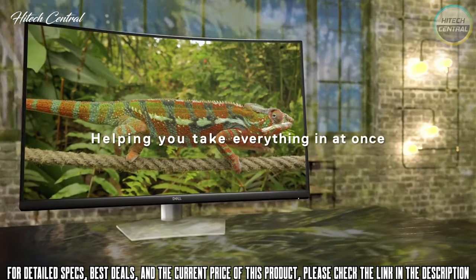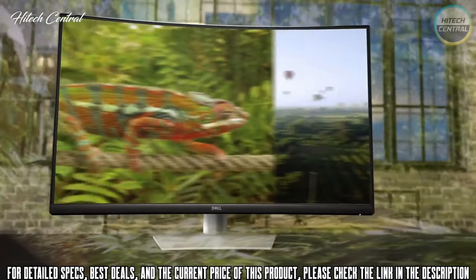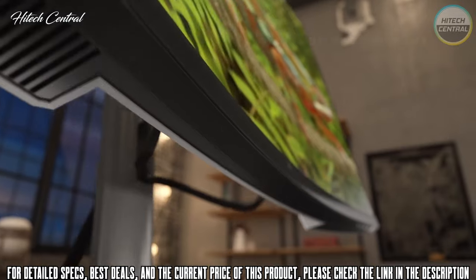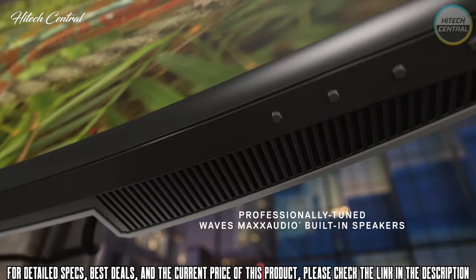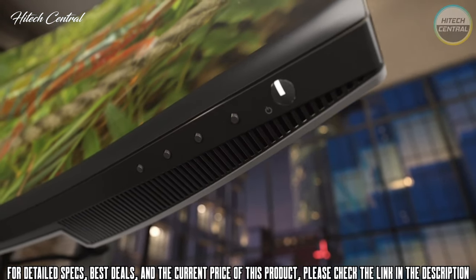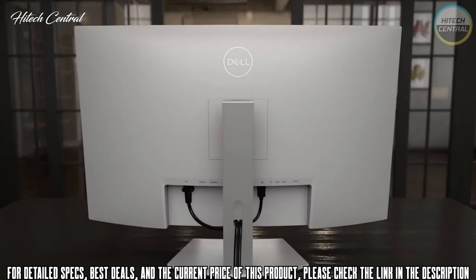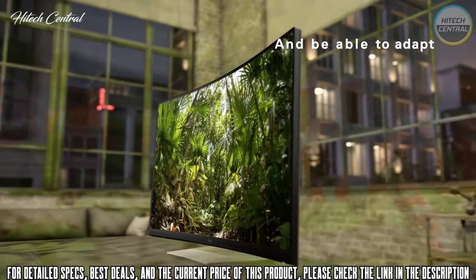Its 1800R curve also lends well to immersion, and in addition to gaming, we found this is also a great monitor for general productivity and anything in between. Our testing proved the display has low input lag and quick panel response for competitive gamers, and we even got G-Sync compatibility to work on it despite it not being certified to do so. This is a fantastic monitor for those with mid to high budget gaming PCs.